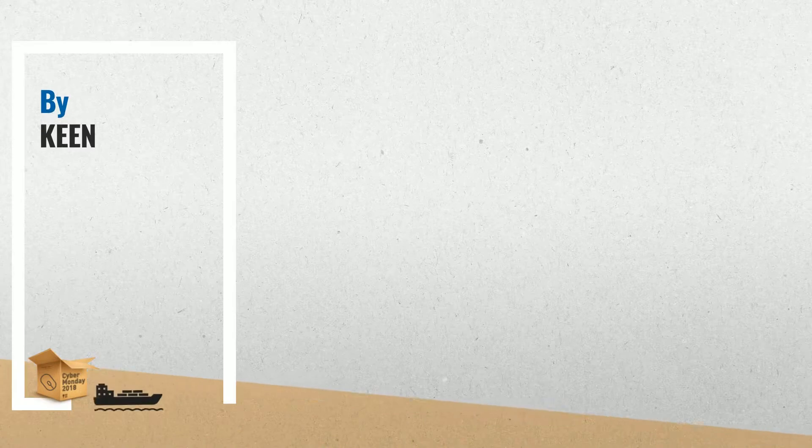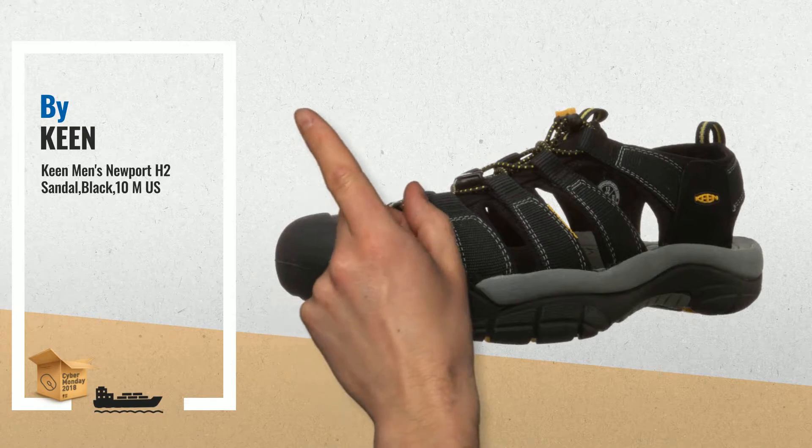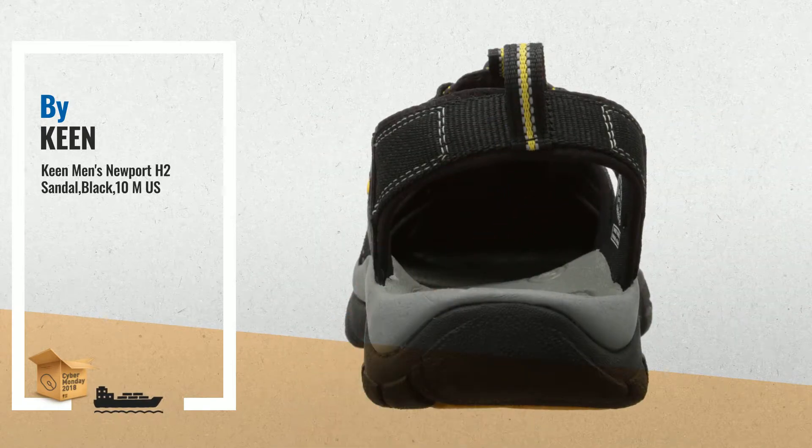Number 1. Comfort meets major versatility in this classic water shoe. It has the airiness of a sandal and the toe protection of a shoe, by Keen.